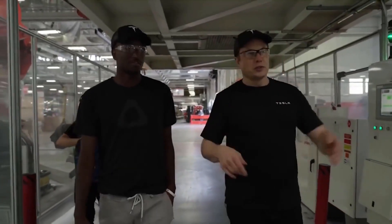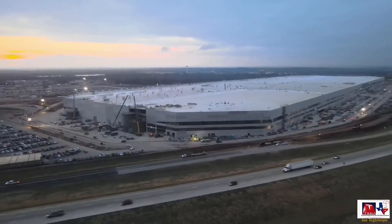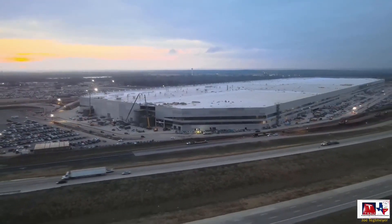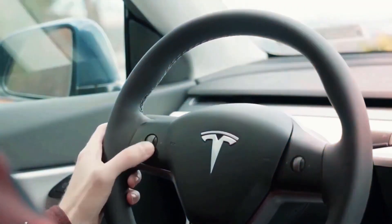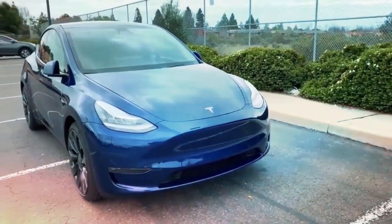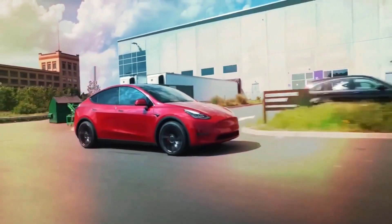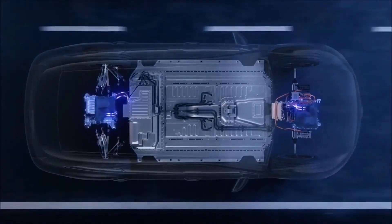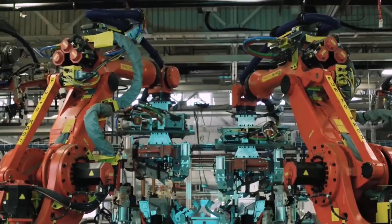Musk confirmed that Tesla has been building several Model Y units at the Gigafactory Texas in recent days as the factory nears production approval. After updating the audience that Tesla will begin deliveries of the Texas-built Model Y once the vehicle has received a certificate of approval, Musk confirmed that the 4680 cell and structural battery pack system will be used in vehicles built at the Texas Gigafactory.